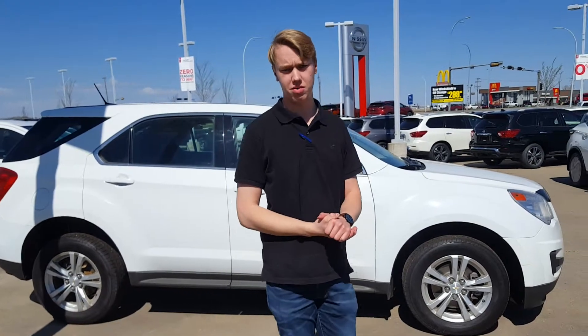Davis, if this is something that you're interested in, give me a shout please at 780-850-9491. I look forward to hearing from you.